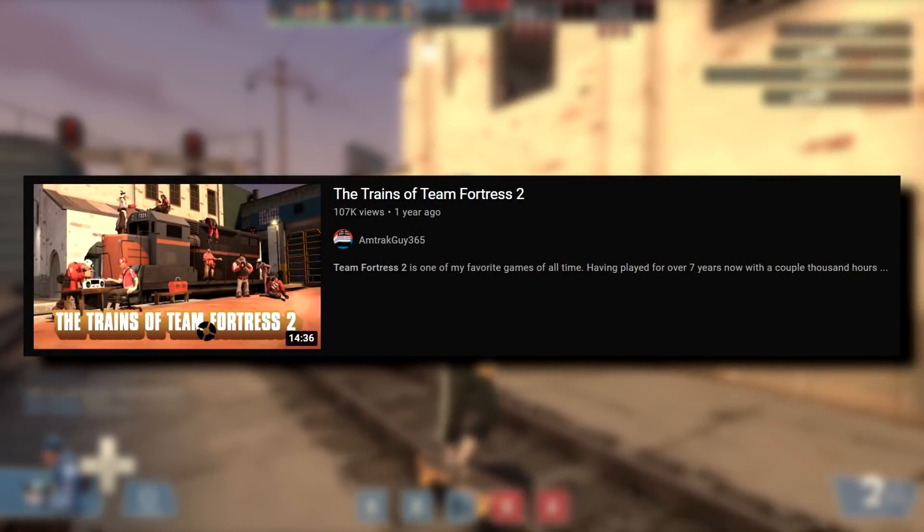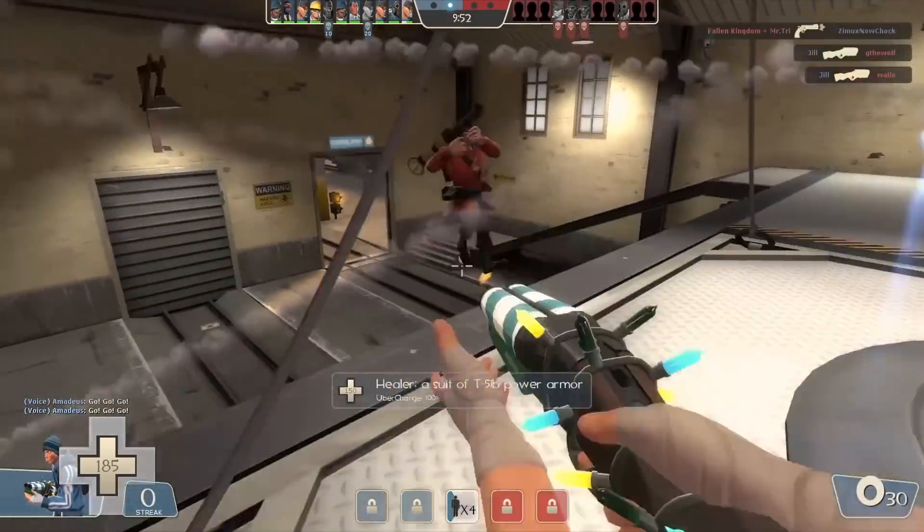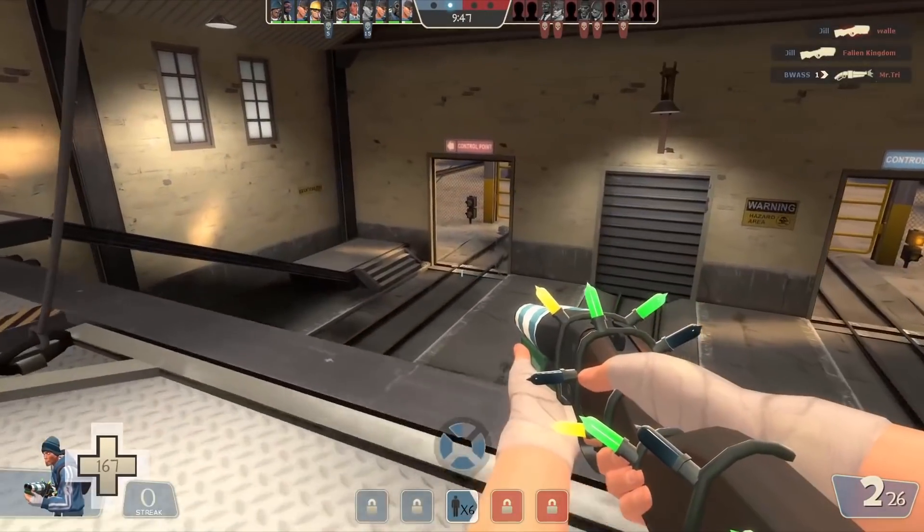As you probably know from my Trains of Team Fortress 2 video, TF2 is one of my all-time favorite games. I've been playing since March 30th, 2013, and I don't really see myself stopping anytime soon.